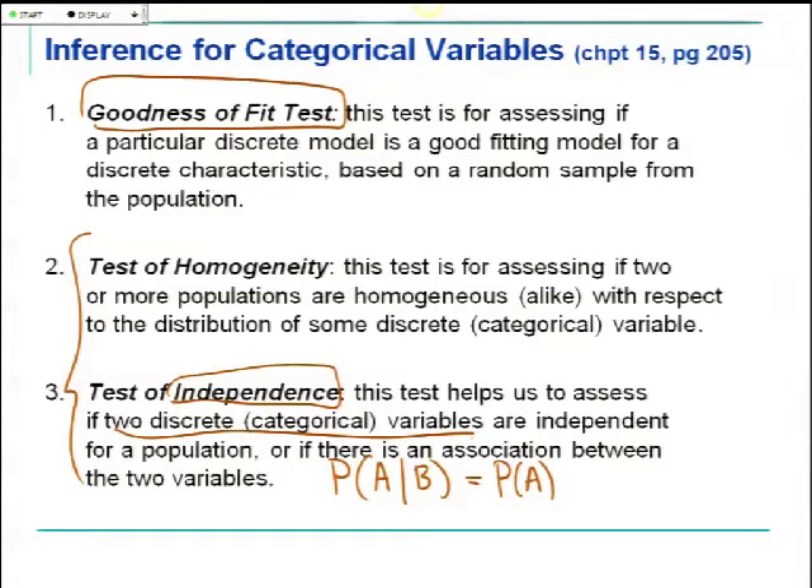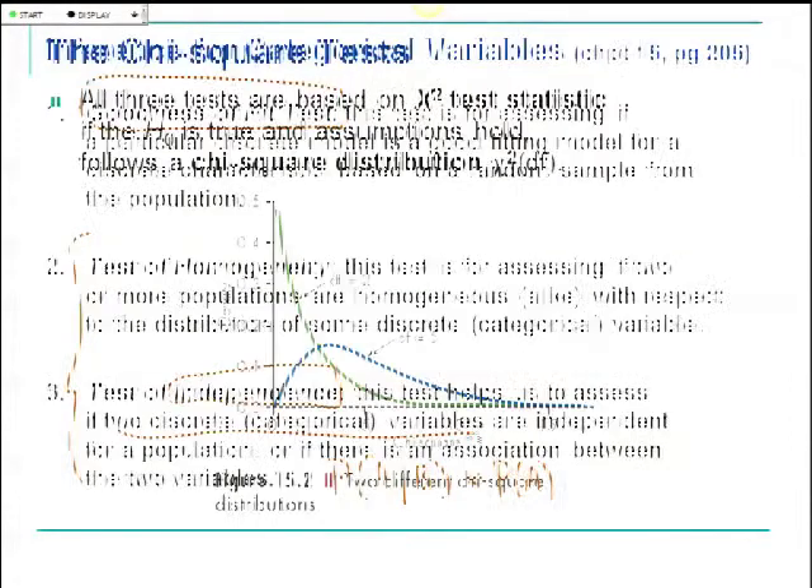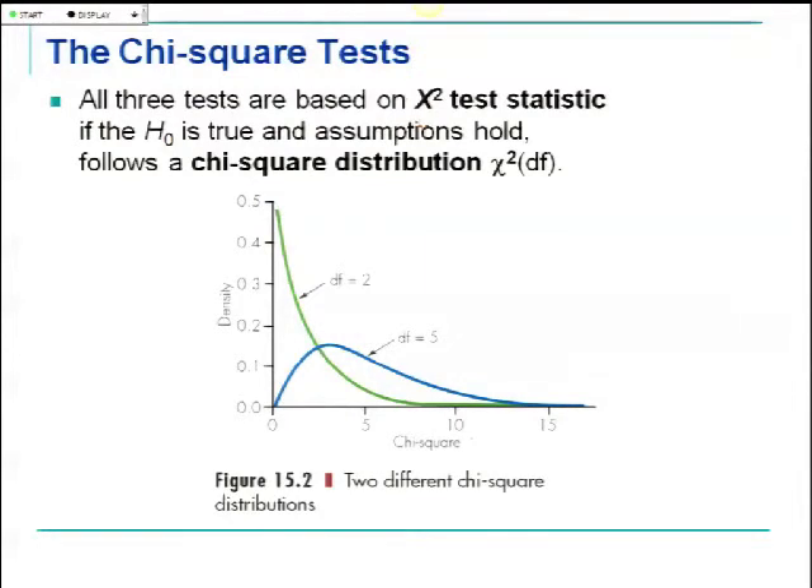Those are the three different tests by name. All three will involve one new test statistic called an X-squared test statistic. If H-naught is true — if the model fits, if they really are homogeneous, or if they really are independent — then we'll have a new distribution to work with for our test statistic.